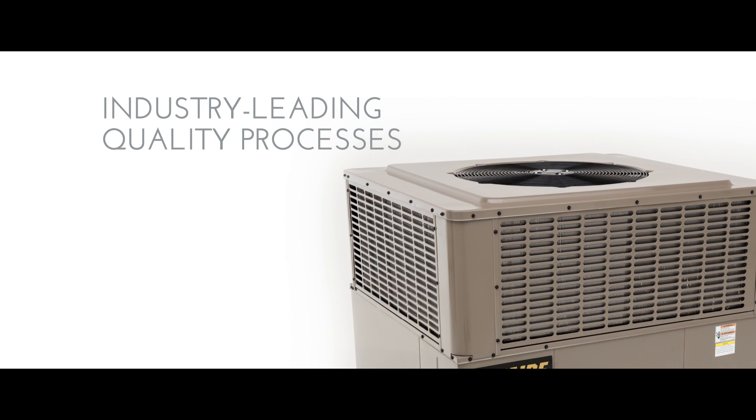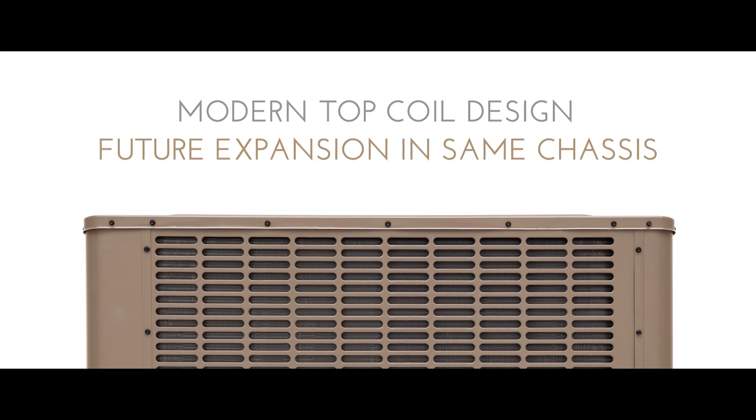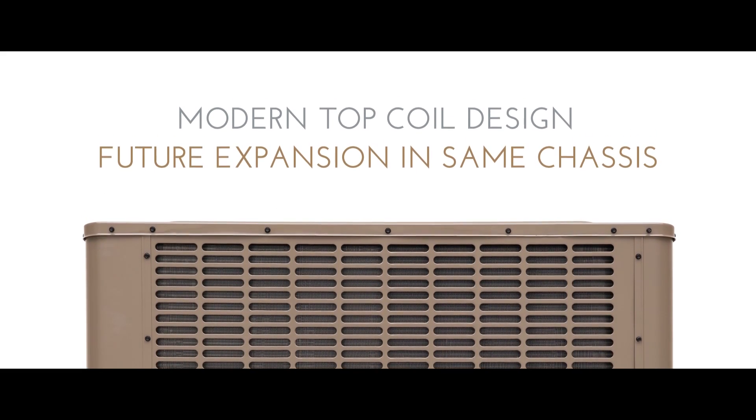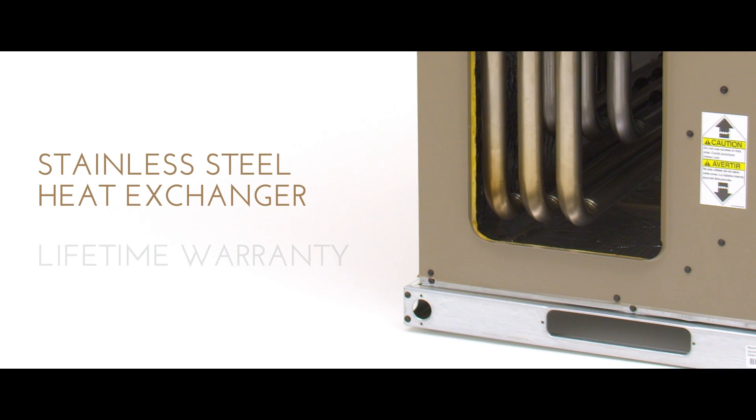A unique and extensive process of product development has resulted in quality, design, and performance that deliver uncompromising reliability, serviceability, and efficiency.